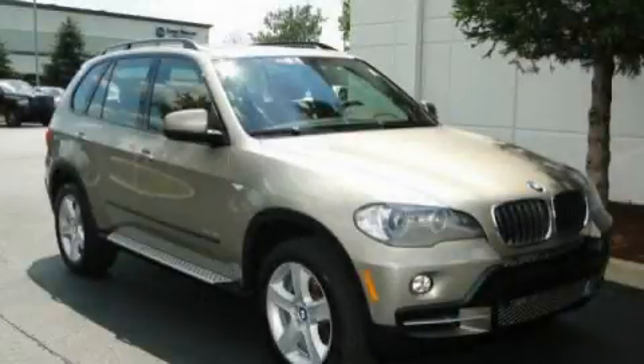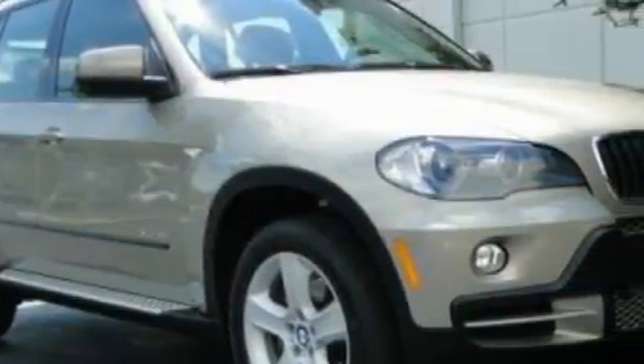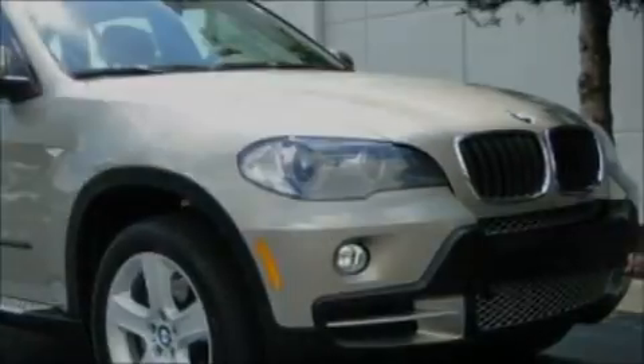This is a 2009 BMW X5, a luxurious package designed with the finest elements in mind. It has a 3.0 liter 6-cylinder engine and an automatic transmission.